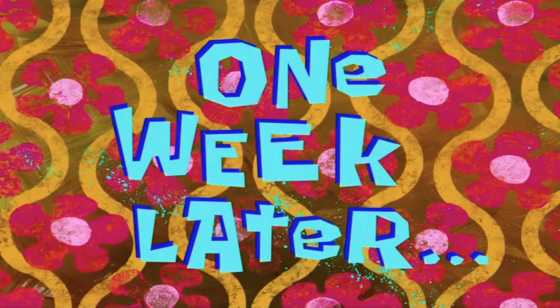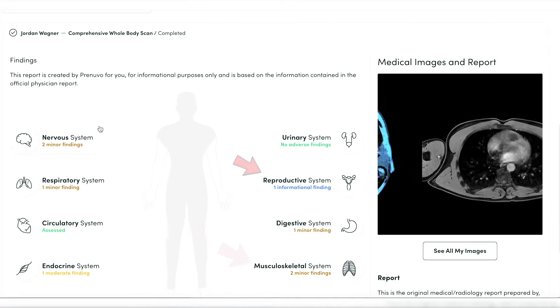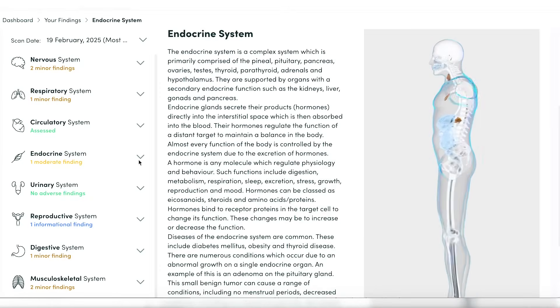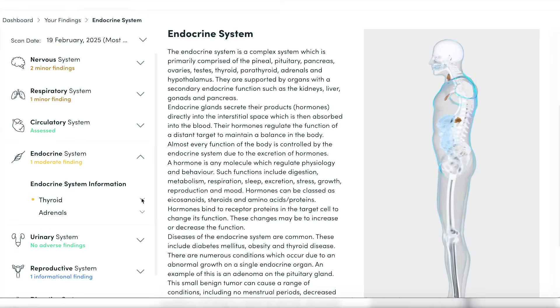One week later — we got the results. You can see everything from nervous system to reproductive, musculoskeletal, from your head to your toes — it shows you everything. There are a lot of different things: minor findings, no findings, and then a moderate finding. Super detailed.